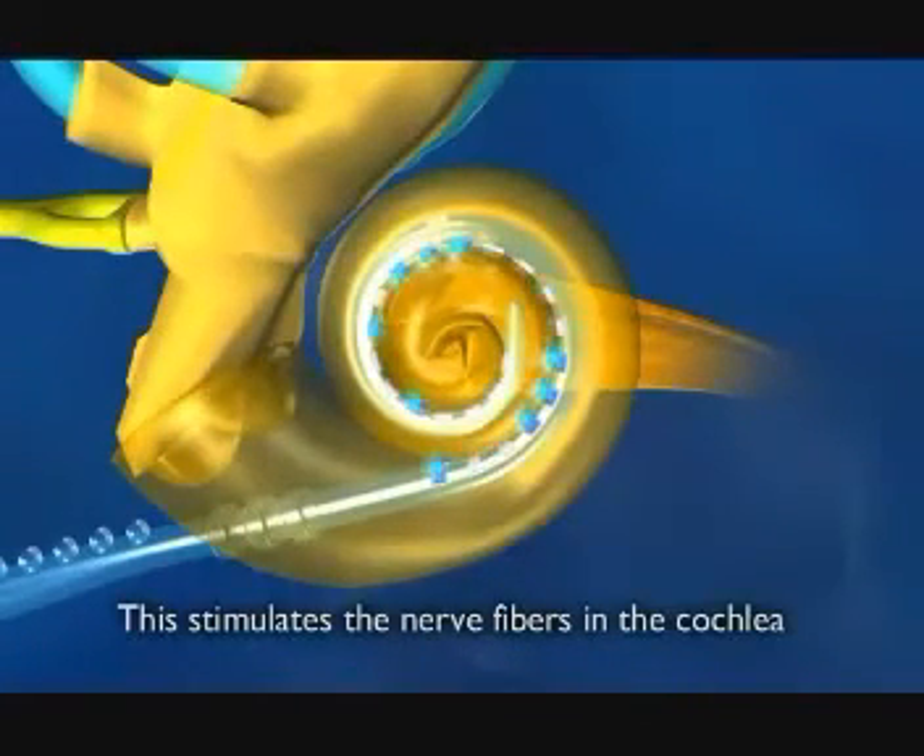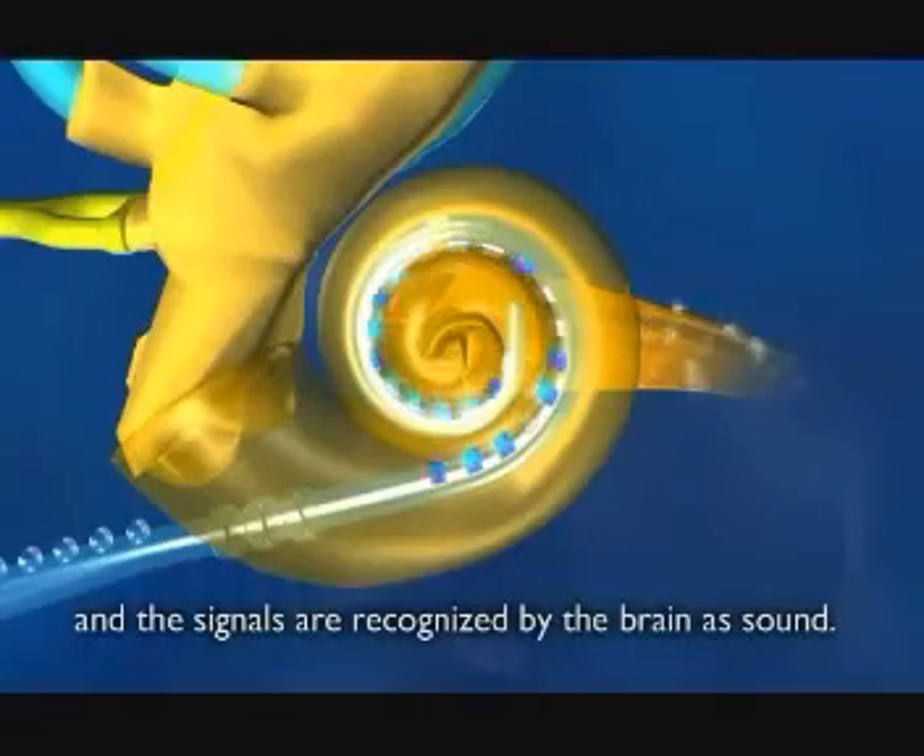This stimulates the nerve fibres in the cochlea, and the signals are recognised by the brain as sound.